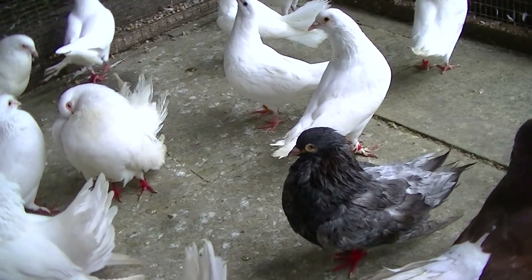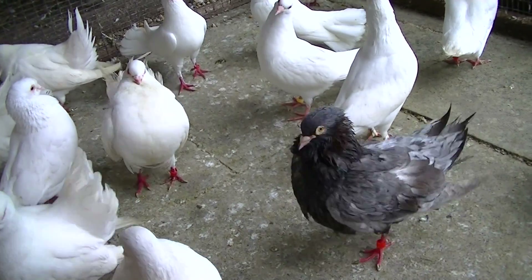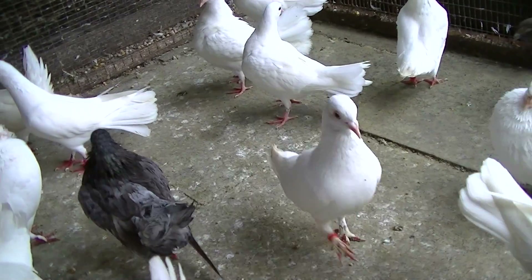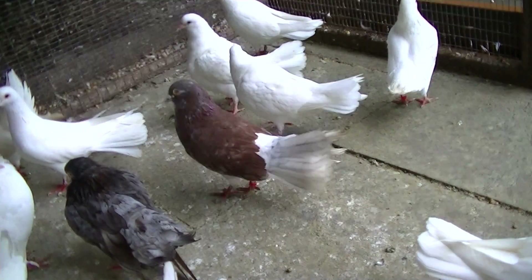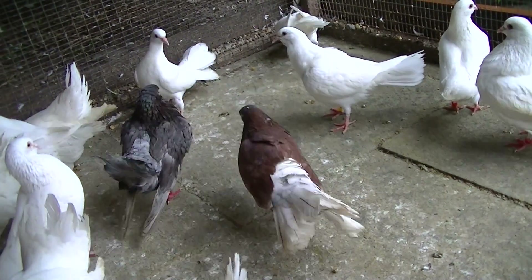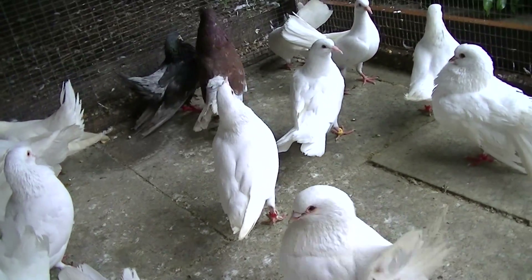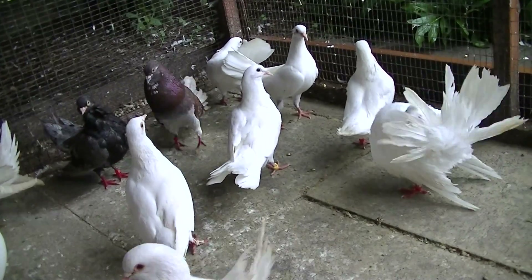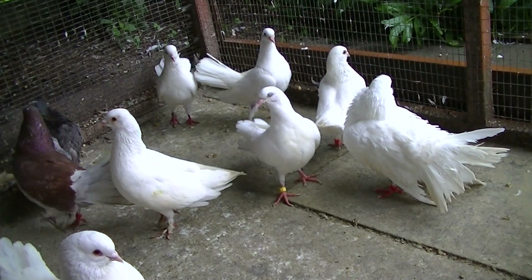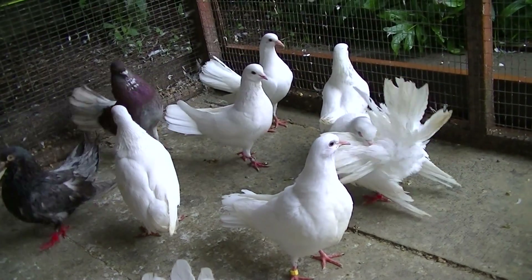Like I said in my earlier video, there's going to be hopefully some new changes. I'm going to swap pairs around, I'm going to re-pair some birds to some new pairing, because I've got a couple of young males that I want to breed from. So basically I'm trying to pair them up with my old females, so we can start a new family.